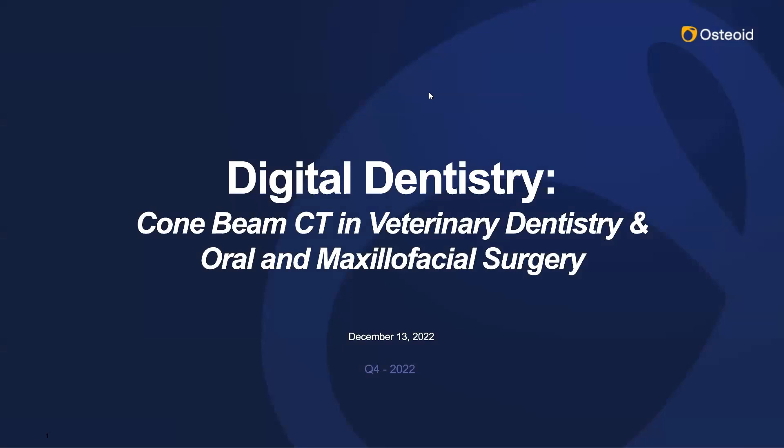Good afternoon, everyone. Thank you for joining us. We are so excited to have everyone here for today's webinar. Our guest speaker, Dr. Jason Hutt, will be discussing cone beam CT in veterinary dentistry and oral and maxillofacial surgery.